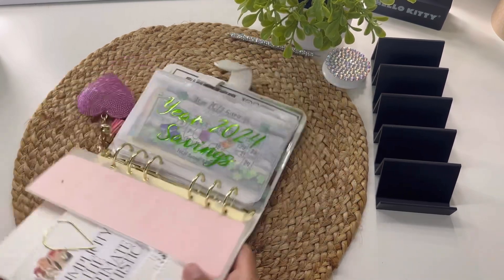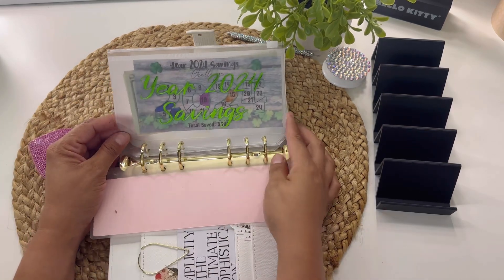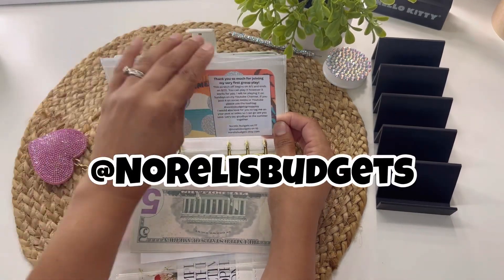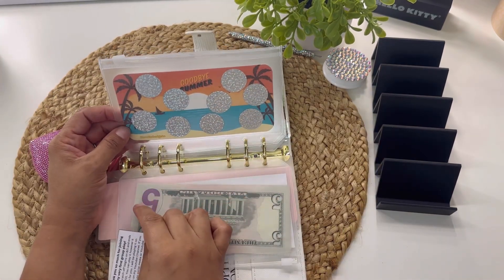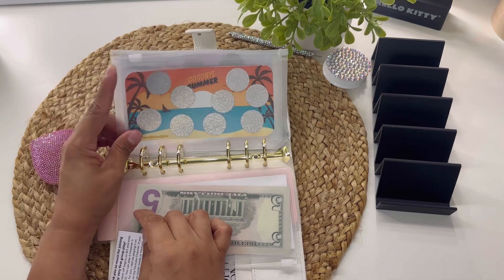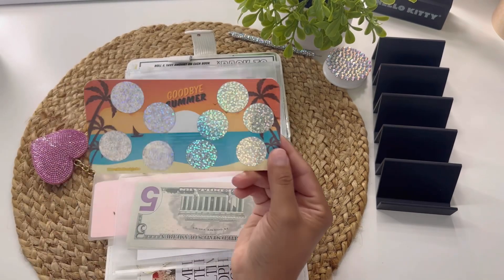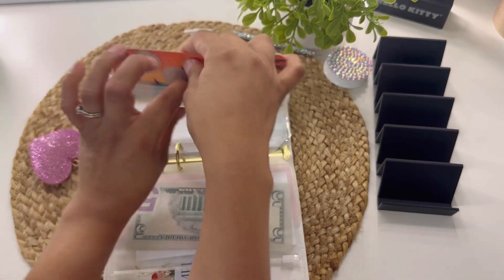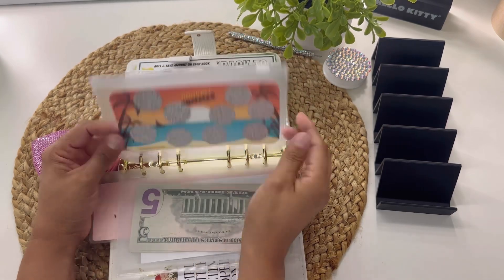Here I have the year 2024 savings challenge that I'm working on, and I hope to complete this by the end of the year. This is actually a group play from Norelli's Budget — I joined her little group play. It's a Goodbye Summer scratch off. I don't know the exact amount we'll be saving but I'm sure it's a low denomination one. Look how pretty that is! I love it. So Goodbye Summer — it's okay, I'm not a big fan of summer. I'm more of a fall girly.